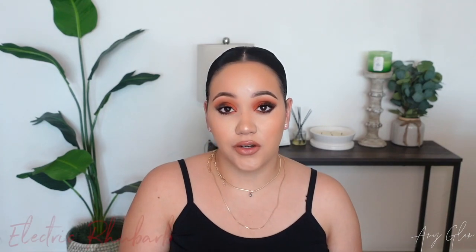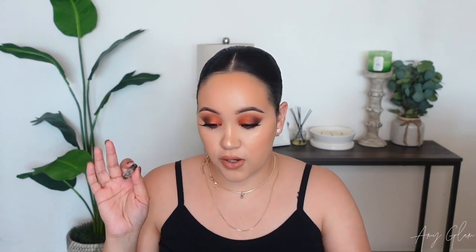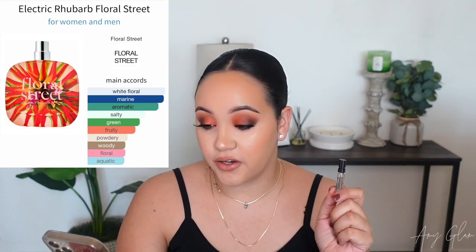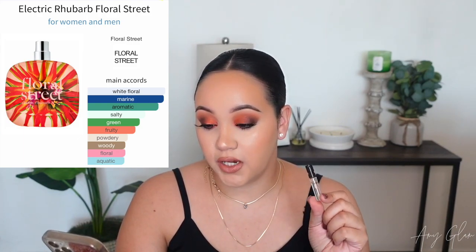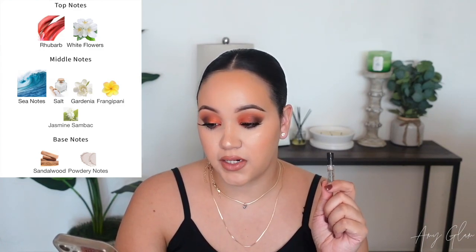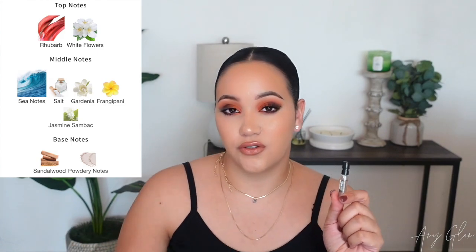Now let's try the little samples. First up is Electric Rhubarb — I'll be putting pictures of the bottle throughout the video. I'm already familiar with rhubarb and enjoy it in fragrances. The main accords are white floral, marine, aromatic, salty, green, fruity, powdery floral, woody, and aquatic. Top notes are rhubarb with white flowers; middle notes are sea notes, salt, gardenia, frangipani, jasmine, and sunback; and base notes are sandalwood and powdery notes. This sounds very unique.